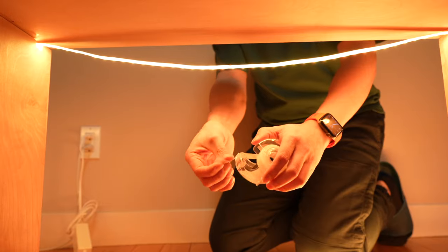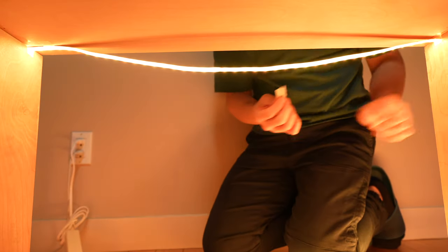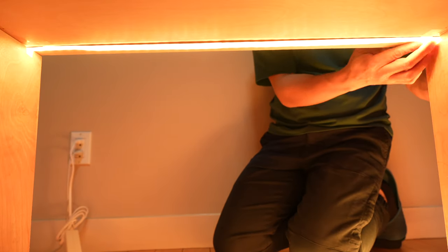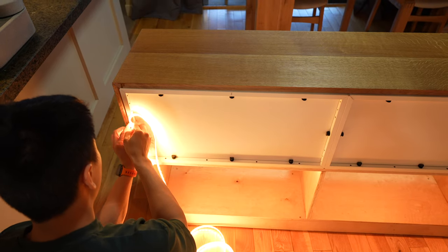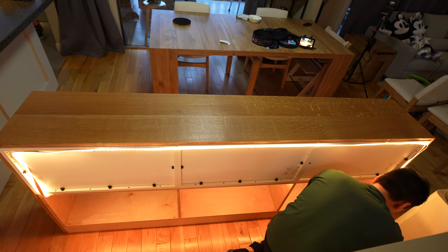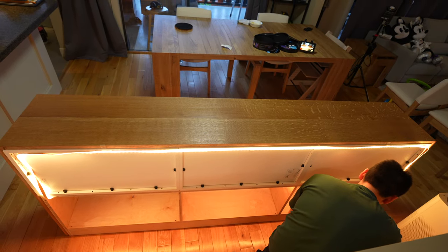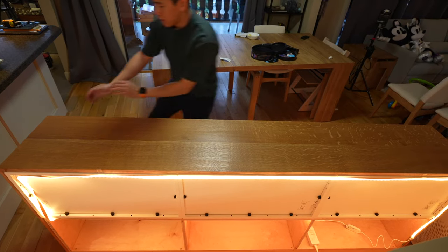To do this, I put the light strip through the holes that I made earlier, and I like using tape to secure them first just to see what they would look like before using the adhesive on the back. The light strip is 16.4 feet — or 5 meters — long, so I had just enough to place some under the cabinet and right along the back side of it. It might look a bit strange from the back, but when we push it against the wall...